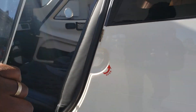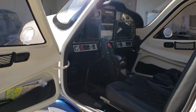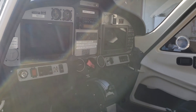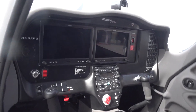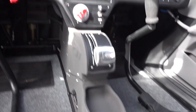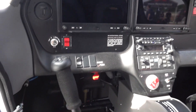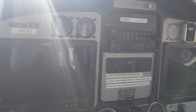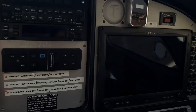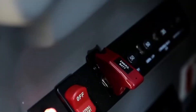The cockpit of the Tecnam P-2008 is an impressive blend of modern technology and ergonomic design, providing the pilot with an intuitive and comfortable workspace. From the moment you step into the cockpit, it is clear that the aircraft is designed to provide the pilot with all of the information and tools they need to fly safely and efficiently. One of the standout features is its ergonomic design — the cockpit is spacious and well laid out, providing ample room for the pilot to move around and adjust their seating position.